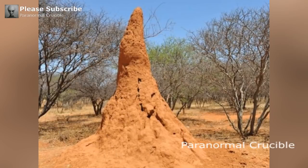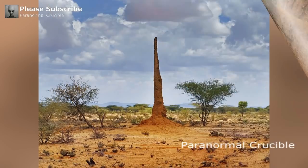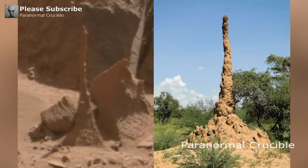Termite mounds can have a diameter of around 30 meters, but these can vary depending on the climate and the colony of critters that inhabit them. Termite mounds are prevalent in Africa, Australia, and South America, and usually require a very hot and dry climate.